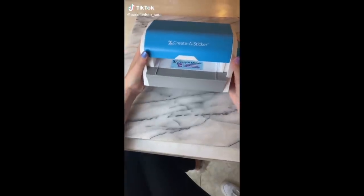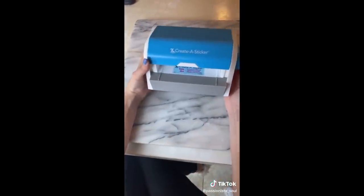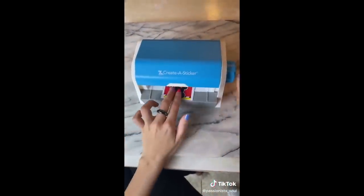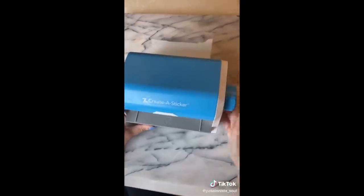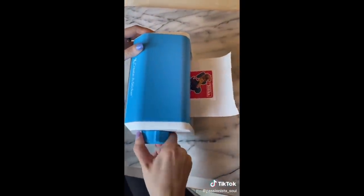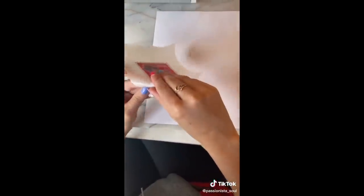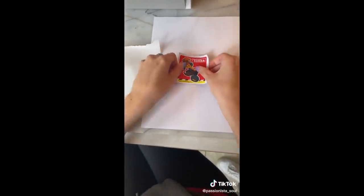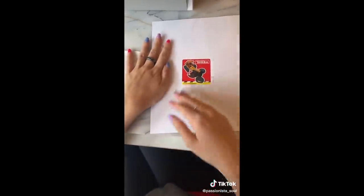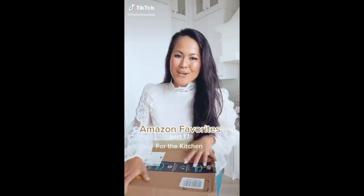This Amazon find is so much fun — it has over 5,700 reviews and almost five stars. It's a sticker maker! You can turn anything into a sticker up to five inches wide. The best part is there's no electricity, no heat, no warming up, no glue — all you do is turn the knob and you can make a sticker. Great for arts and crafts or just for fun.